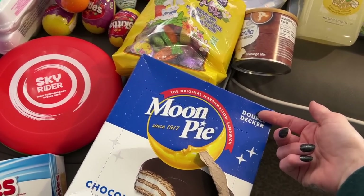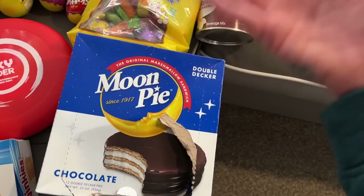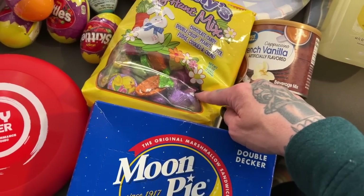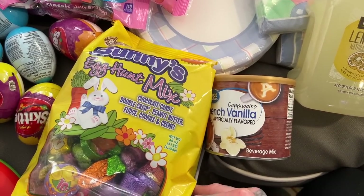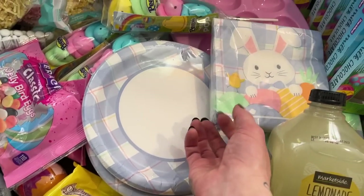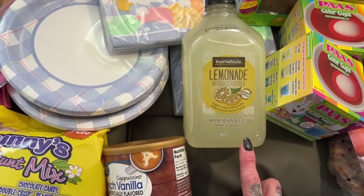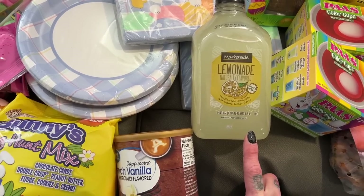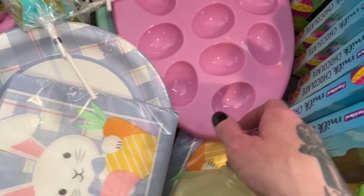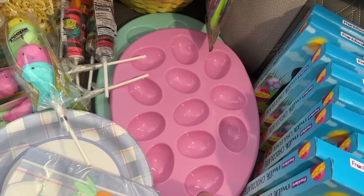We got some bunny egg hunt mix to put in their baskets — it's just a fun old-school little thing with random chocolates. We also got some Easter plates and napkins — two of each. I've been wanting lemonade a lot this pregnancy, so I grabbed one of these. And we got two of these deviled egg dishes — little Easter-inspired ones. We'll probably do a little Easter party outside for the kids.